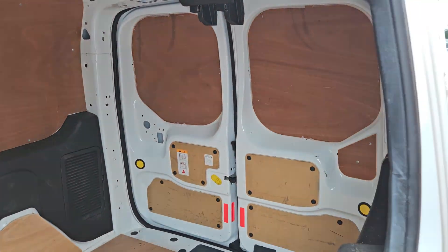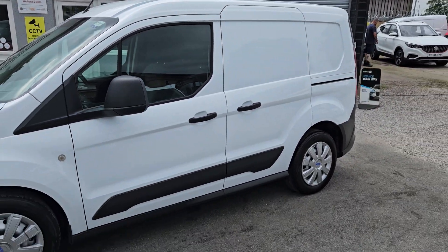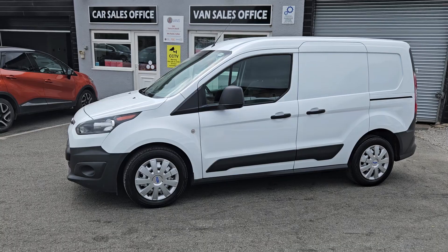We do offer part exchange against all our vehicles. If you'd like any more information about this particular van or any other vehicle currently for sale, please get in touch.